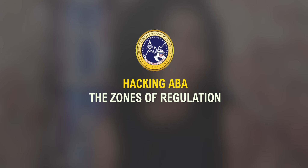Hi, my name is Mae Beaubourg and I'm a Board Certified Behavior Analyst with Brett DeNovian Associates. In this video, I'll be talking about the Zones of Regulation.